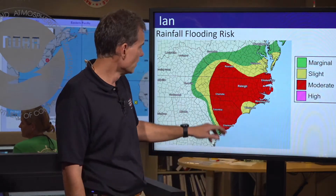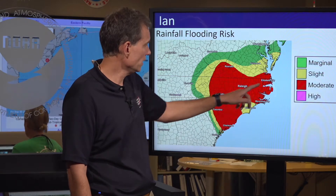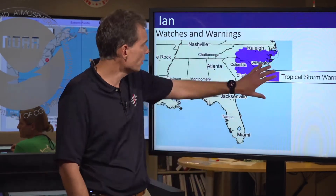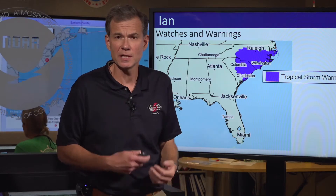Heavy rains that create flooding — Charlotte all the way up to Roanoke, Raleigh, and then eastern North Carolina has a high risk of flooding rain potential overnight. And as that rain saturates the soil and tropical storm force winds spread inland, there's potential to topple trees and take out power lines.